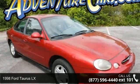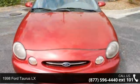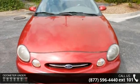Imagine yourself in this 1998 Ford Taurus LX. If you are looking for an automobile with great features, look no further.